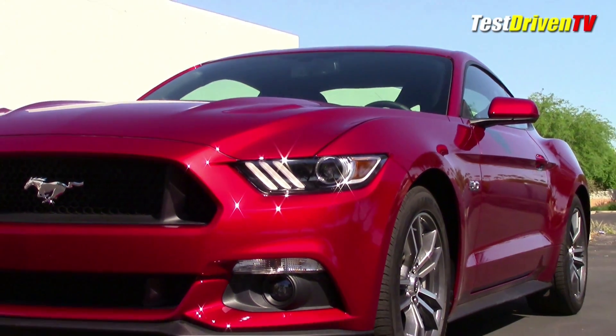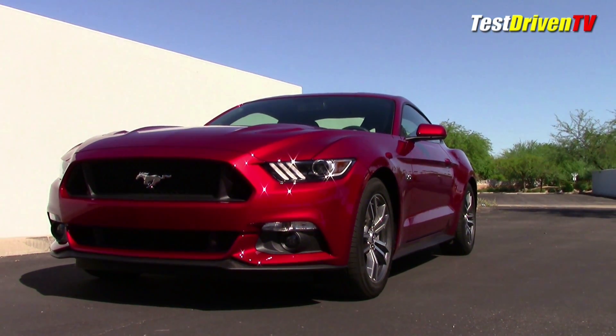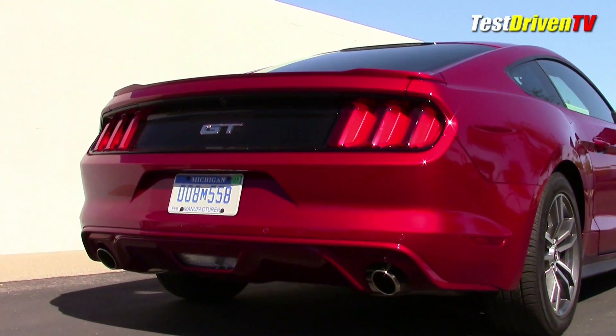When it comes to engines, the Mustang GT is of course the easiest to pick out because it says 5.0 right on the fender, but what if you're in front or behind? Well, from behind, you see the GT right on the deck lid, so it couldn't be more obvious.